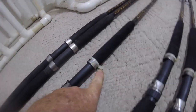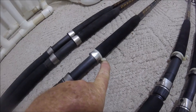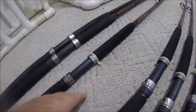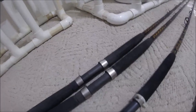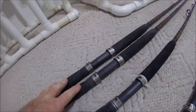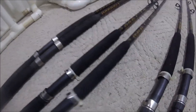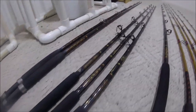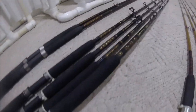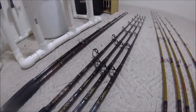You'll notice on a lot of my rods I put a zip tie here as a hook holder — you can keep that or just easily cut it off. I've got two of these Stars, and what's up for sale here is four of these Aerials with the turbo guides — for trolling, bottom fishing, sharking, grouper, wahoo. That's what you could use these for very easily.